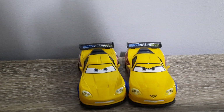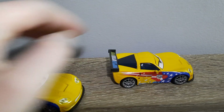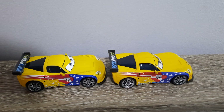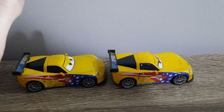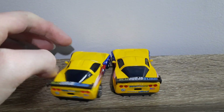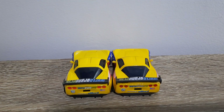I do believe that change was made to Jeff Corvette eventually, so that's not really anything special about the Vietnam variant. Taking a look at this side, no differences on this side I can see — actually, slightly blurrier decals, but not by much. I'll give Vietnam credit where it's due.